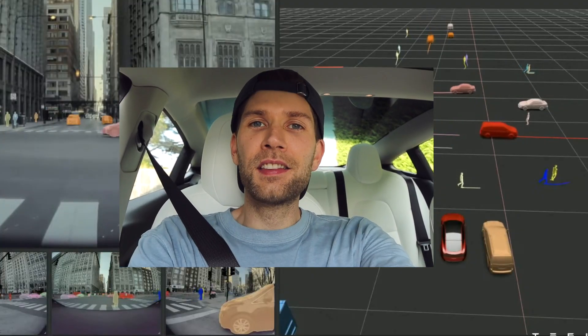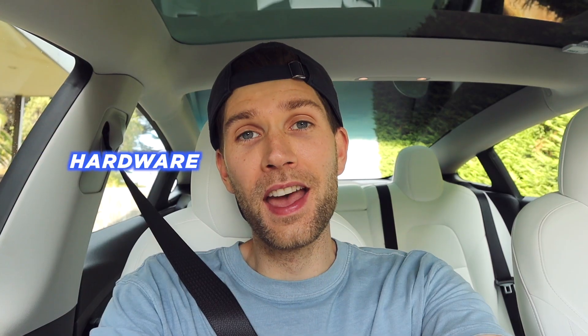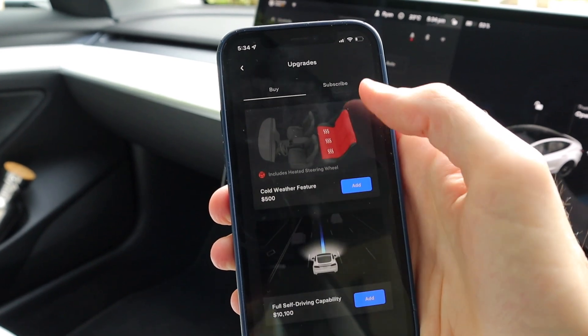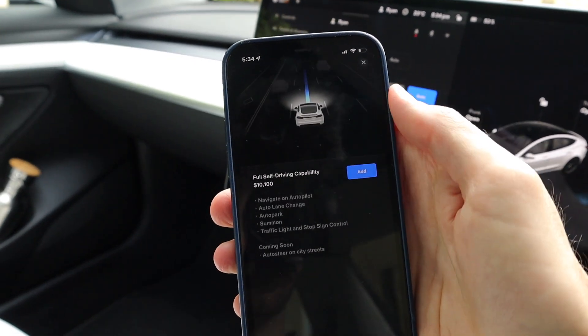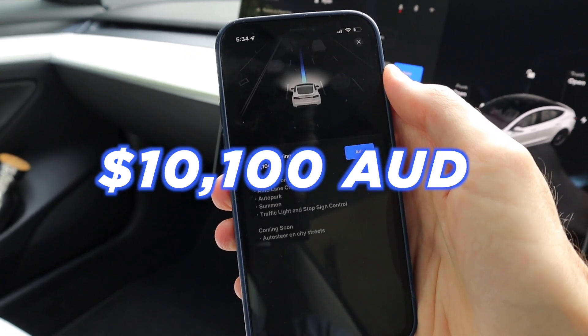Tesla is an absolute powerhouse when it comes to that combination of hardware and software. They have essentially designed these cars to be future proof. At the touch of a button, I can upgrade this car's Autopilot system to Tesla's full self-driving with a cost of $10,000.